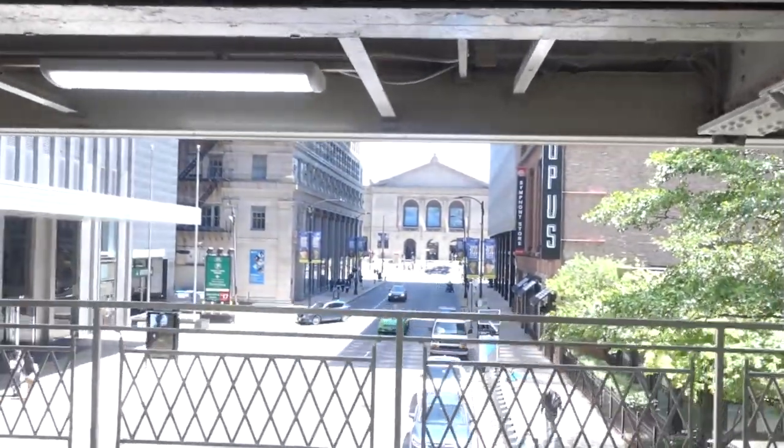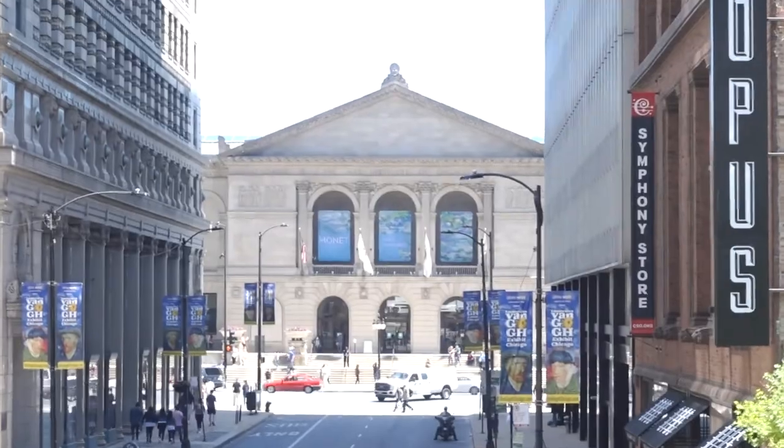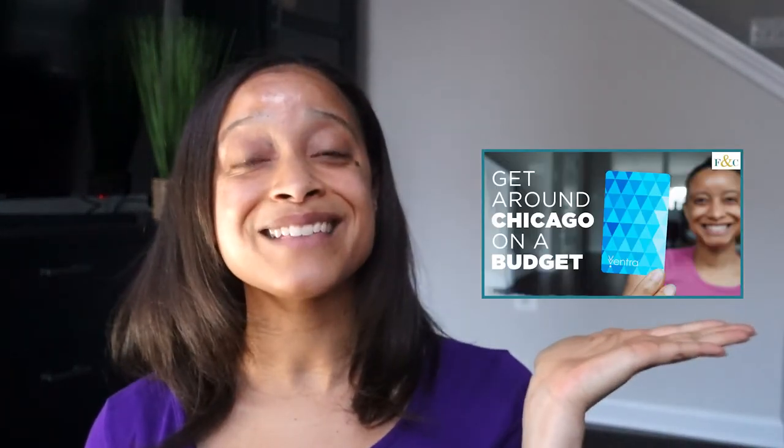You can get to the museum using public transportation and Divvy bikes. The closest rail stop is the Adams-Wabash station, which is a block away, and Monroe, which is a few blocks away. There are multiple bus lines that stop in front of the museum. If you don't know how to take public transportation in Chicago, I did a whole video detailing all the passes, prices, and how to get around Chicago on a budget, including a whole section on Divvy bikes.